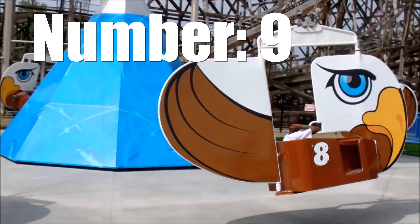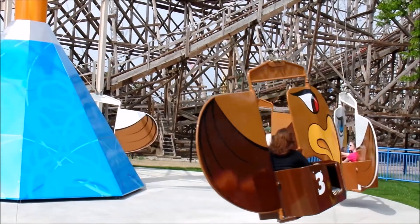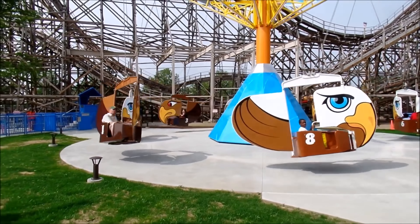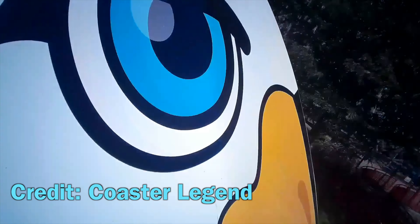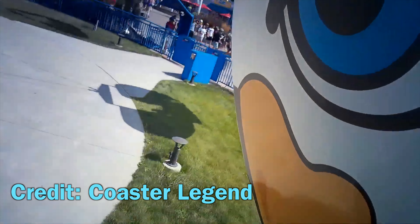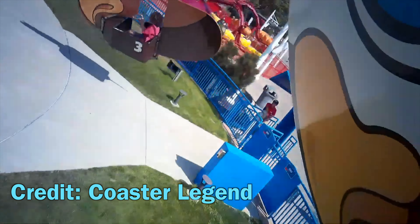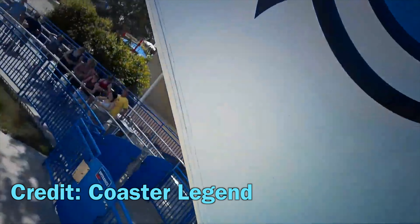We forgot to film us talking about our number nine flat ride here at Cedar Point — Lake Erie Eagles. It's a classic, just kind of spinny ride. You can control it with a fin so you can turn it either way and get yourself going in different directions, making each ride unique. This probably deserves to be higher than number nine, but it's definitely worth the ride when you're here at Cedar Point.